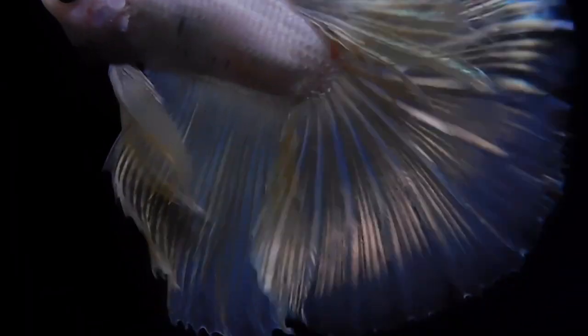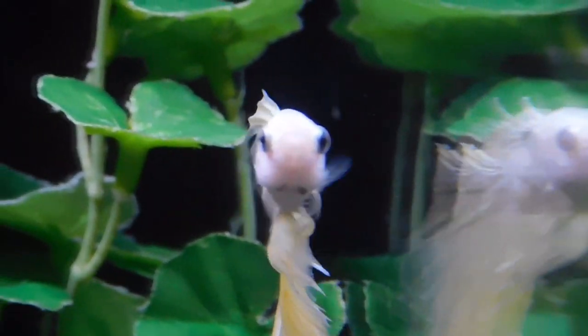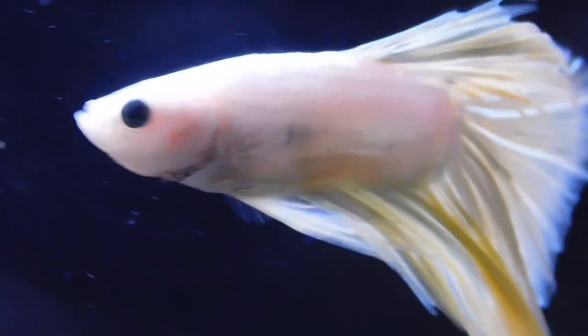Today we are going to be talking about betta fish. Bettas have been more popular over the years. They have a lot of awesome colors and fun types to choose from, and they are a great fish for beginners as they are not too hard to care for.